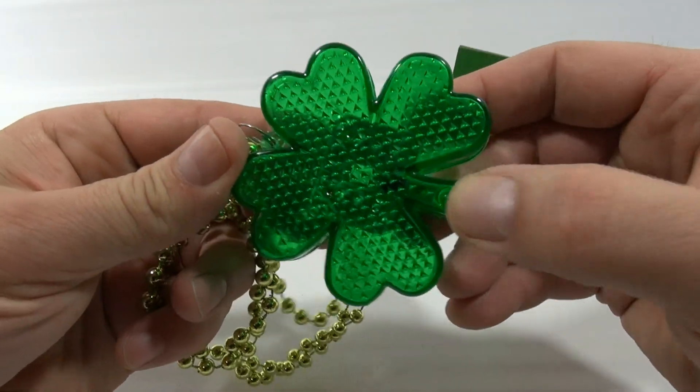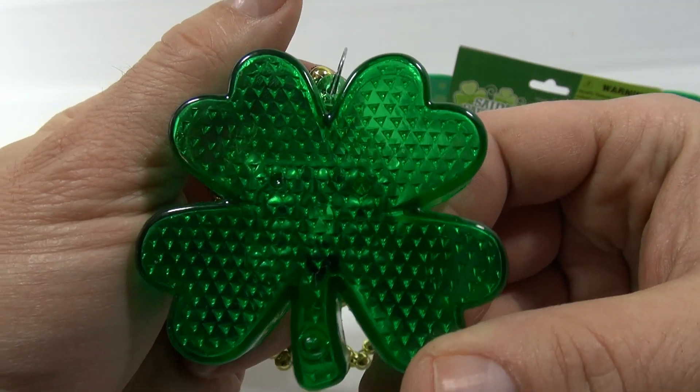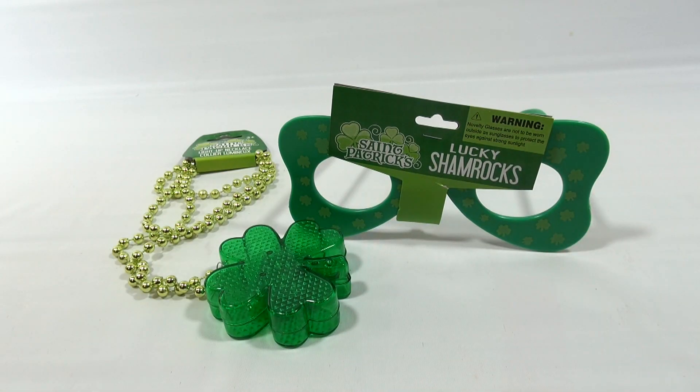And it's a shamrock — a lucky shamrock. So there you go to the potential winner out there. Enjoy these two items. We just want to show everybody what they look like up close.